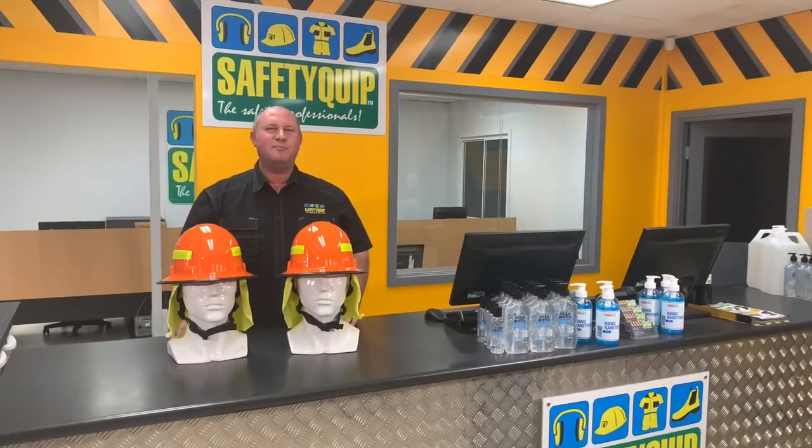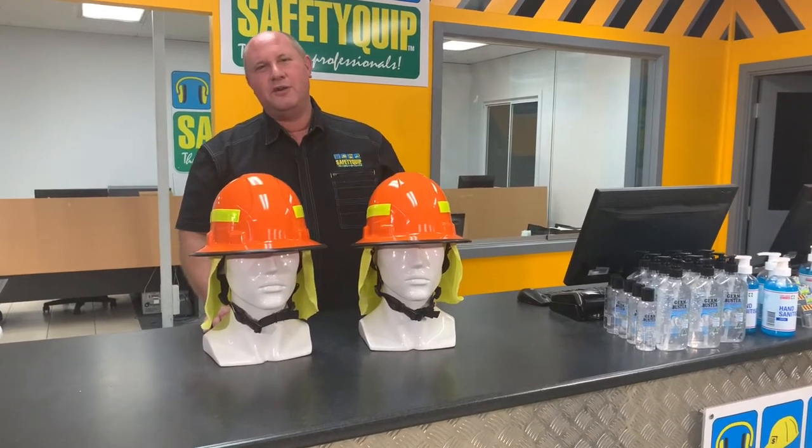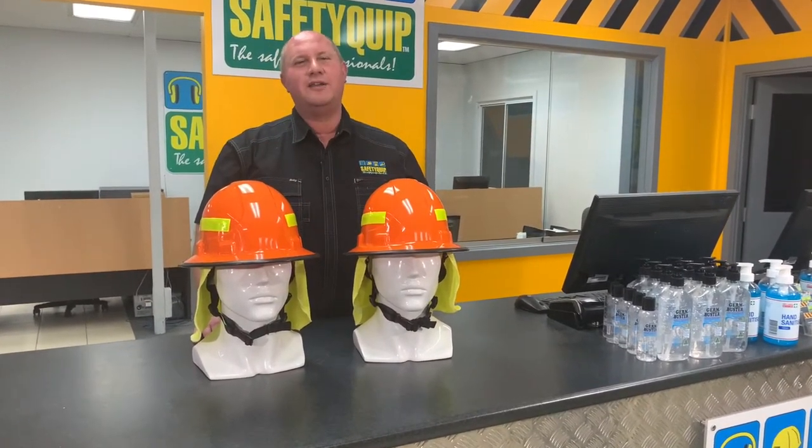This product is the 3M bushfire helmet. It's what we call a high heat type 3 helmet under Australian standard 1801:1997.